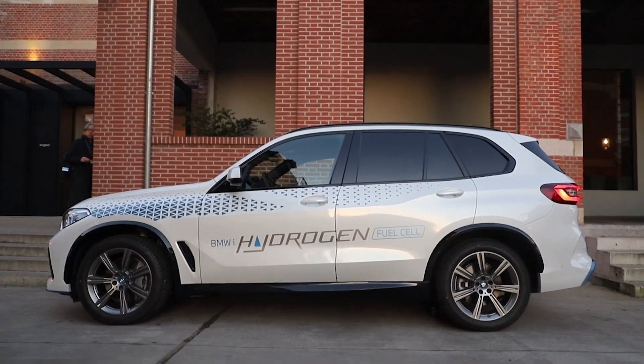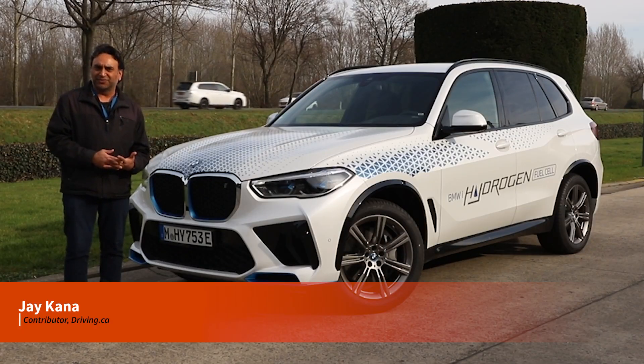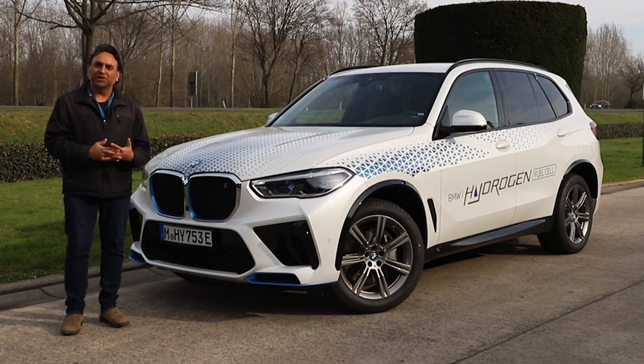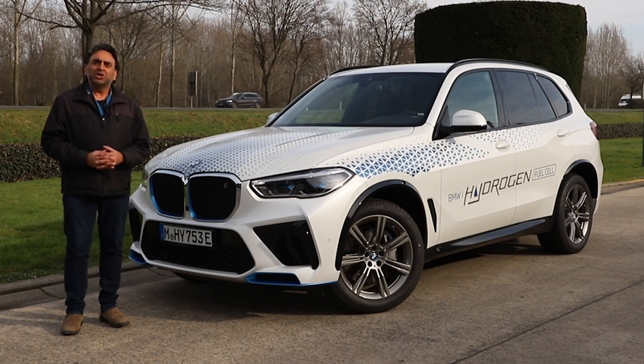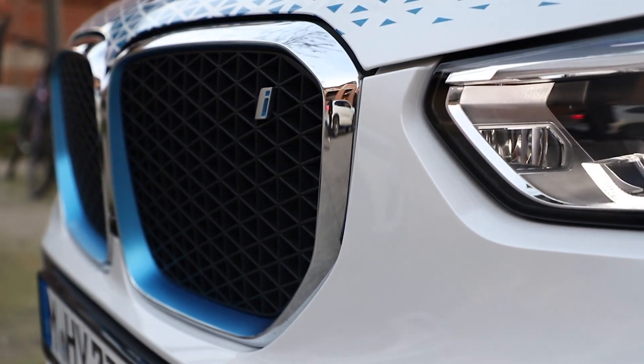BMW is getting into the hydrogen market and behind me is the IX5 hydrogen fuel cell vehicle. In this video we're going to talk about how hydrogen powertrains work, and I'll be joined by Dr. Jurgen Gouldner, who is the general manager of hydrogen programs for BMW. The question that a lot of people have who are not familiar with hydrogen is: how exactly does a hydrogen powertrain work here in the IX5?